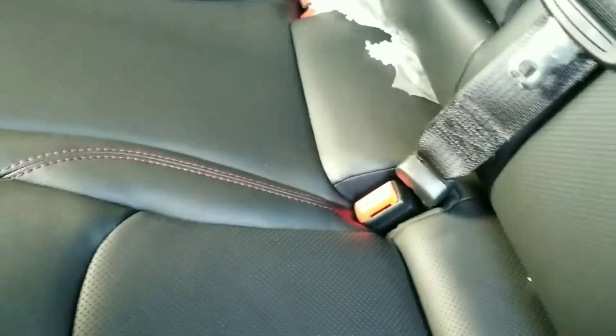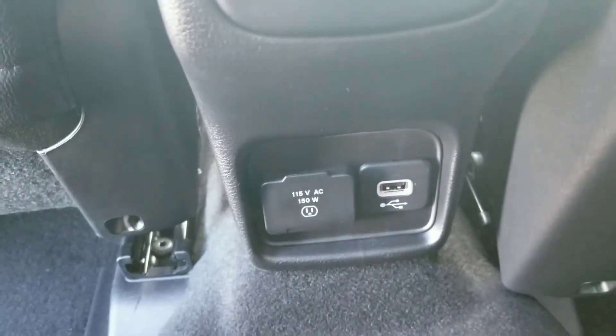We'll take a look at the back real quick. It has a very good look and feel to it, with the red stitching. You do have vents in the back, and you also have a USB and a 110-volt outlet back here for connections.